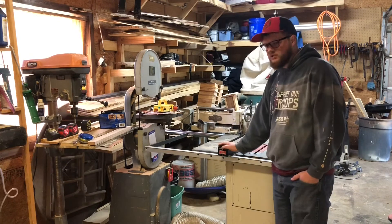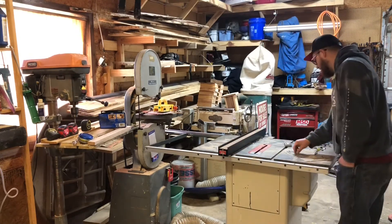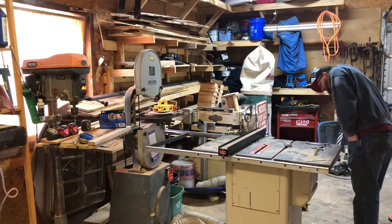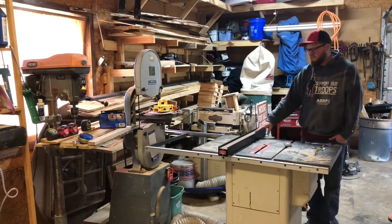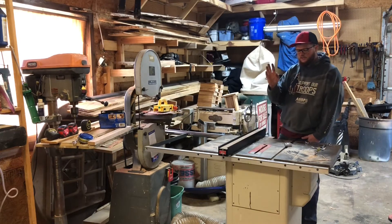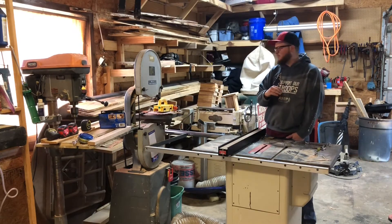Here is my table saw. It's a Grizzly cabinet or hybrid cabinet saw — the G0771 — and I just put this new fence on it. This is the fence I got from that buyout I did a couple weeks ago.